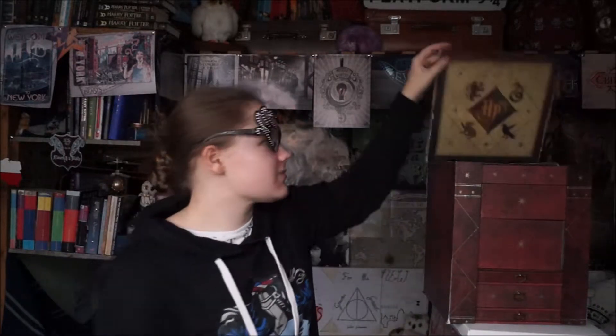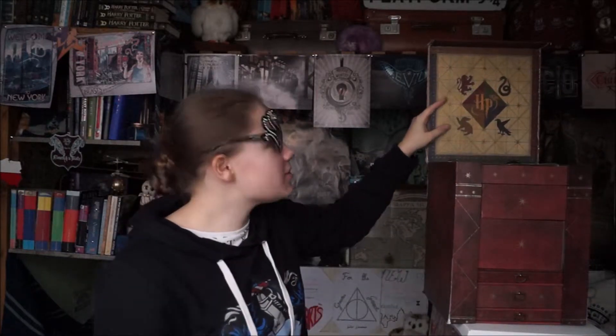So when it arrives, it's meant to look like this. And then when you open it, there's a beautiful Hogwarts logo there, as well as something resembling the Hogwarts logo on top, which is magical.